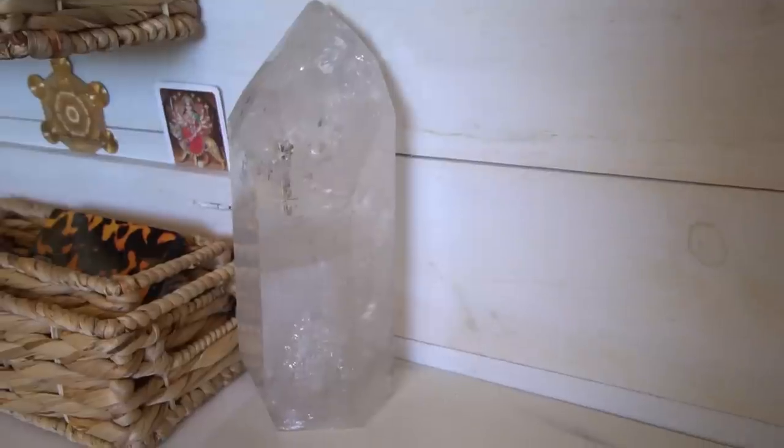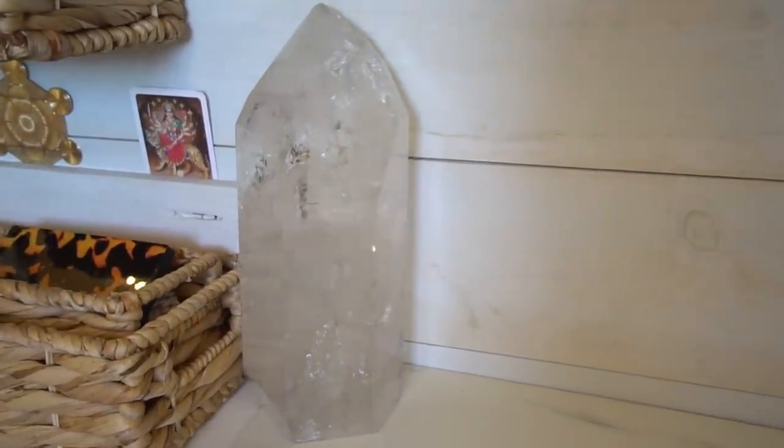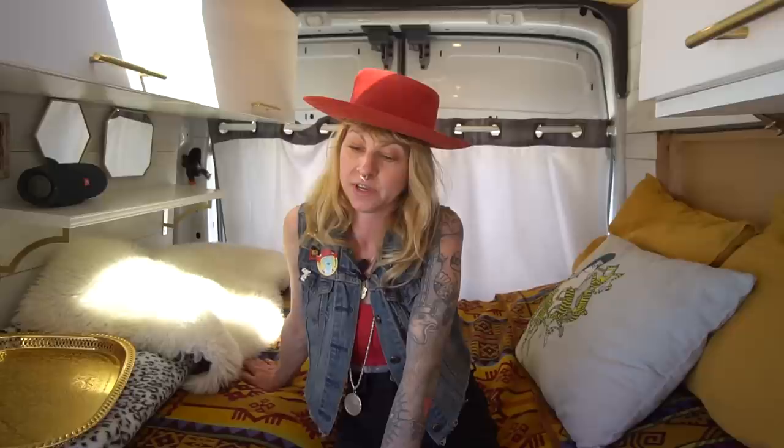I actually worked in the cannabis industry about 15 years and I already had a traveling lifestyle. So about four years ago I got my van and slowly built it out as I had the time and money.